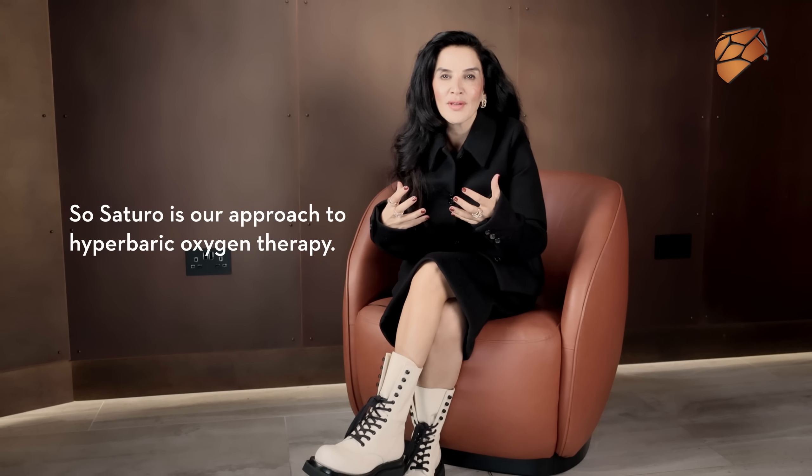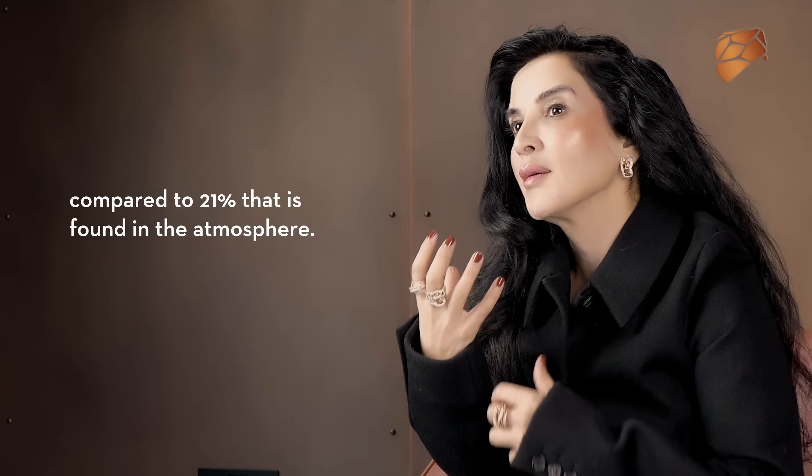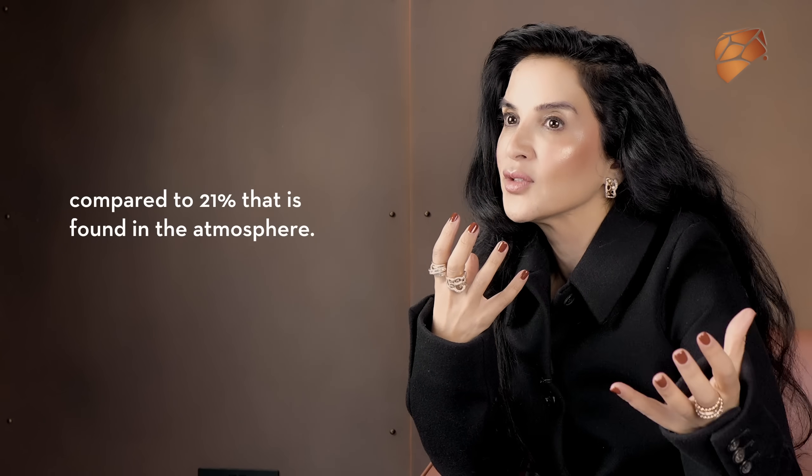So Satura is our approach to hyperbaric oxygen therapy. What we do is we take 100% pure oxygen in a pressurised chamber and we make you inhale this, compared to 21% that's found in the atmosphere.